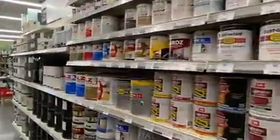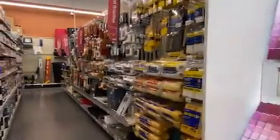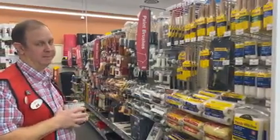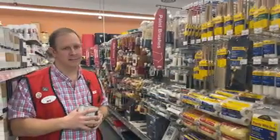We've got stains for your deck, paint for your home, a little bit of everything — tons and tons of brushes and rollers and all the sundries that go with a good paint project. We're happy to help mix it and do color matching. Lots and lots of options for paint.